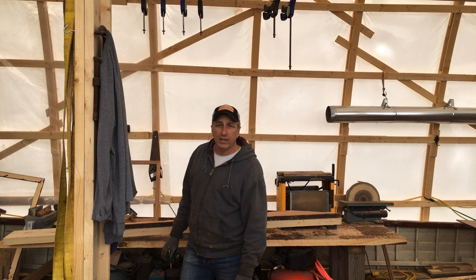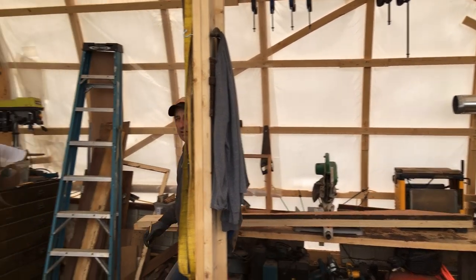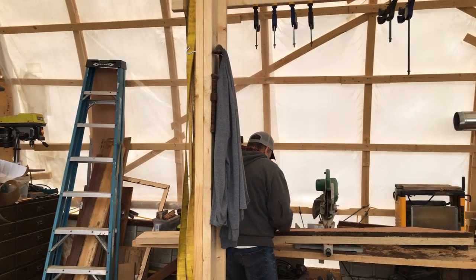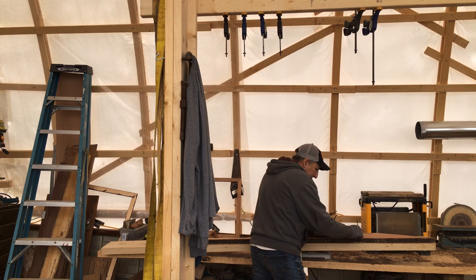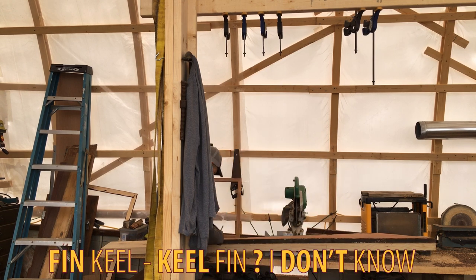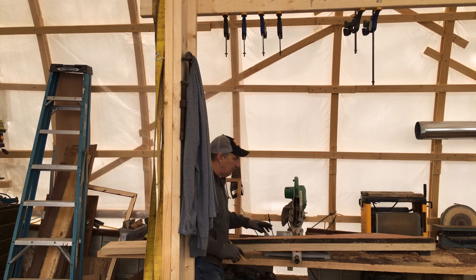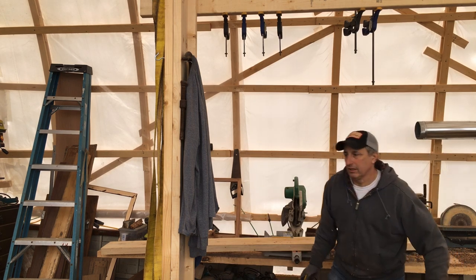Hopefully the Osmo is following me around — let's see if I move over here. Yeah, it does a pretty good job. So right now I'm making the new fin keel, marking it out — the old one is in pretty rough shape, so I have to use a straight edge to get a nice line.